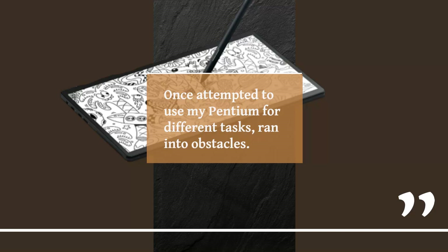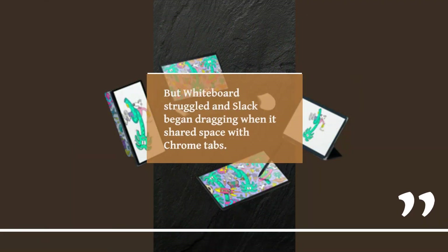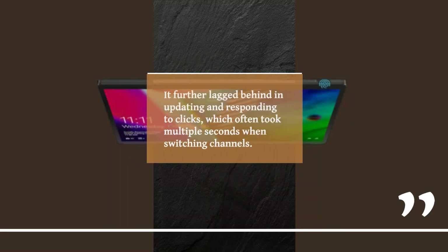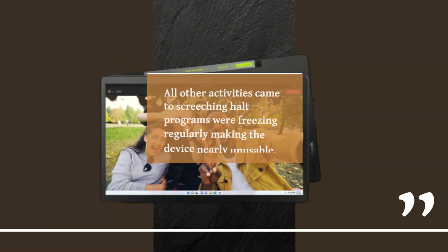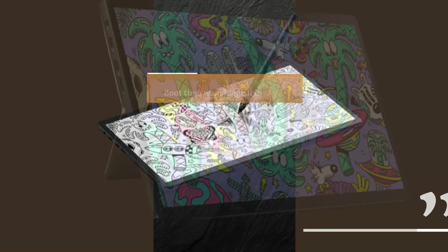Once I attempted to use the Pentium for different tasks simultaneously, I ran into obstacles. Growing restless clicking through the Settings app — painting in Paint went smoothly, but Whiteboard struggled and Slack began dragging when it shared space with Chrome tabs. It further lagged behind in updating and responding to clicks, which often took multiple seconds when switching channels. As soon as the VivoBook started downloading Windows updates from the Microsoft Store, all other activities came to a screeching halt — programs were freezing regularly, making the device nearly unusable. Boot time was sluggish in general, so more often than not I found myself stalled, staring at the Stephen Harrington logo on screen when turning it on.